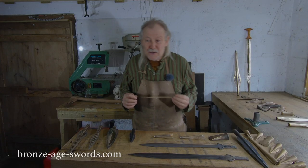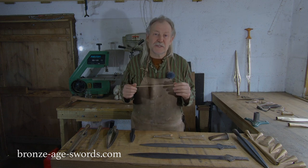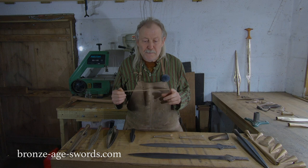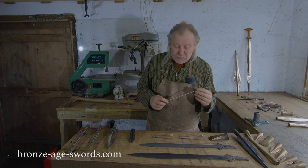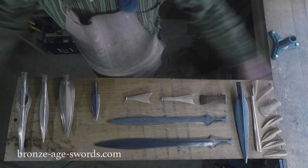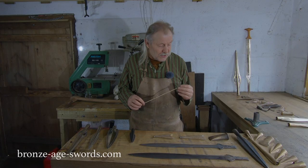Welcome back to another video. We're going to carry on with the Wilburton Sword and Wilburton Sword Hoard. Remember last time we looked at a sword I made for a Bucks County Museum, a really beautiful sword and I kind of waxed lyrical about Wilburton Hoards. So I've made a Wilburton Hoard based on two of the better hoards.